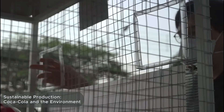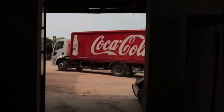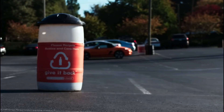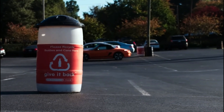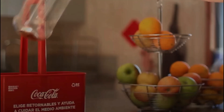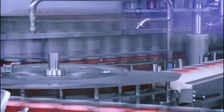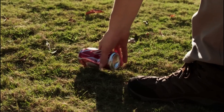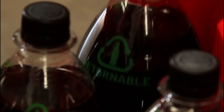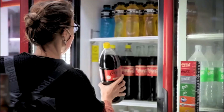Today, Coca-Cola factories are actively adopting eco-friendly solutions. Water that has been used is not just disposed of — it's returned to the environment cleaner than it was before. Factories save electricity using solar panels and energy-efficient motors. Plastic is recycled, and more and more bottles are made from recycled materials. The company's goal is to create a closed-loop system where every bottle becomes a new one, with ongoing experiments in biodegradable packaging and alternative energy sources.